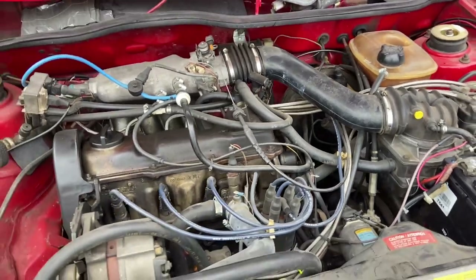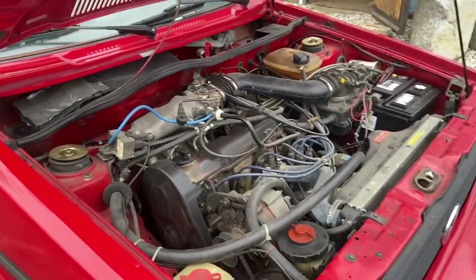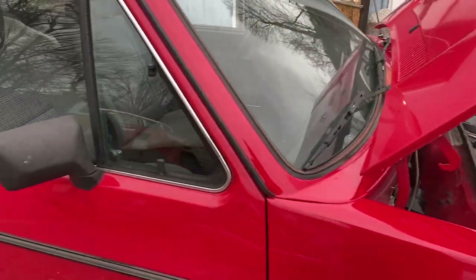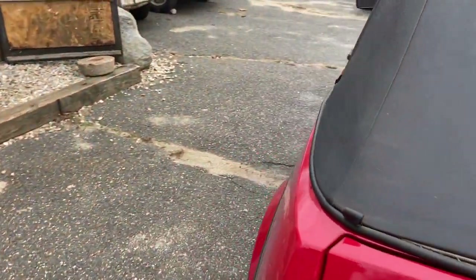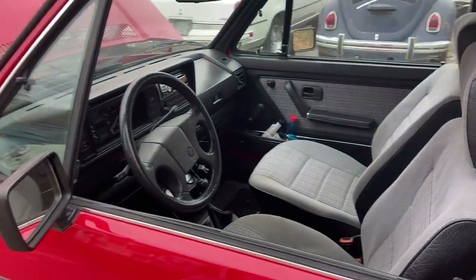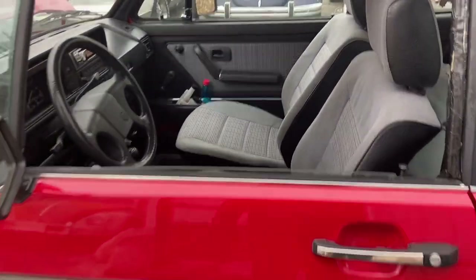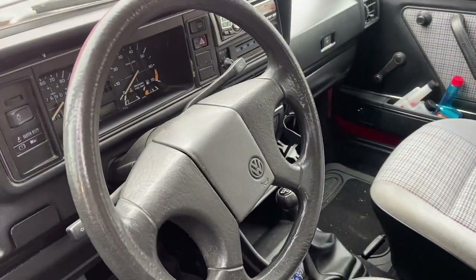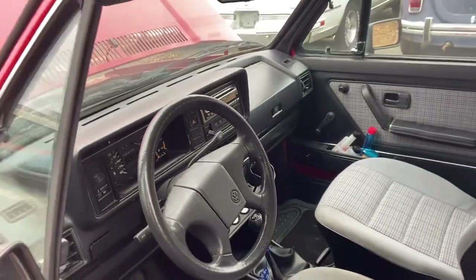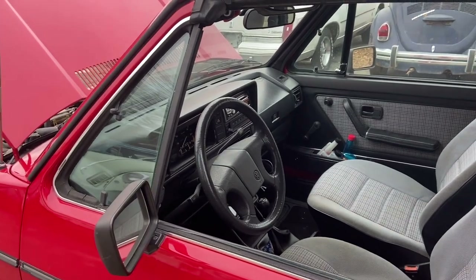So yeah, we're going to tap into this, get into this car, get it on the lift, and see what else it's going to need. The seat doesn't adjust, so we've got to fix that too — it doesn't lock. Oh, the brakes — the brakes are either on or they go straight to the floor. When they work, they work; when they don't, they don't. So that's another thing to address.